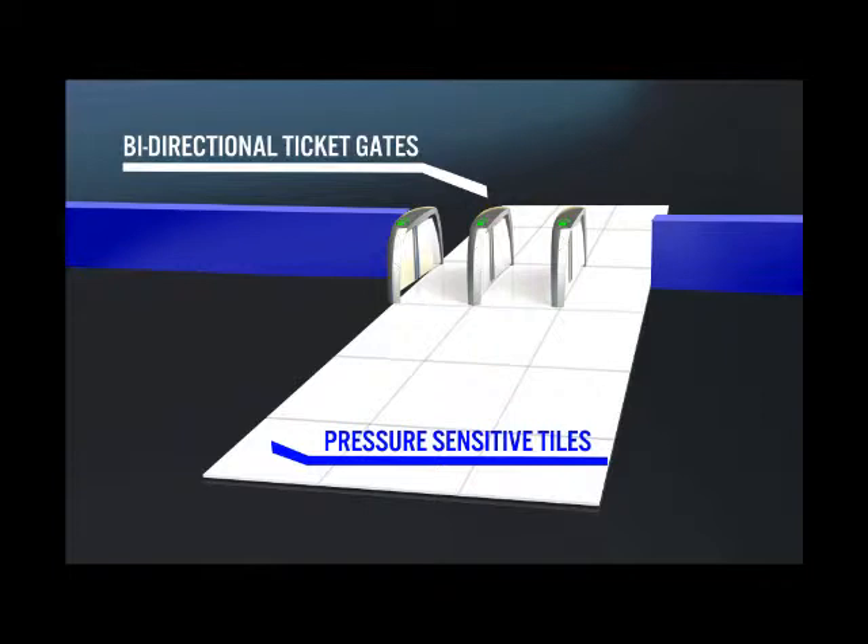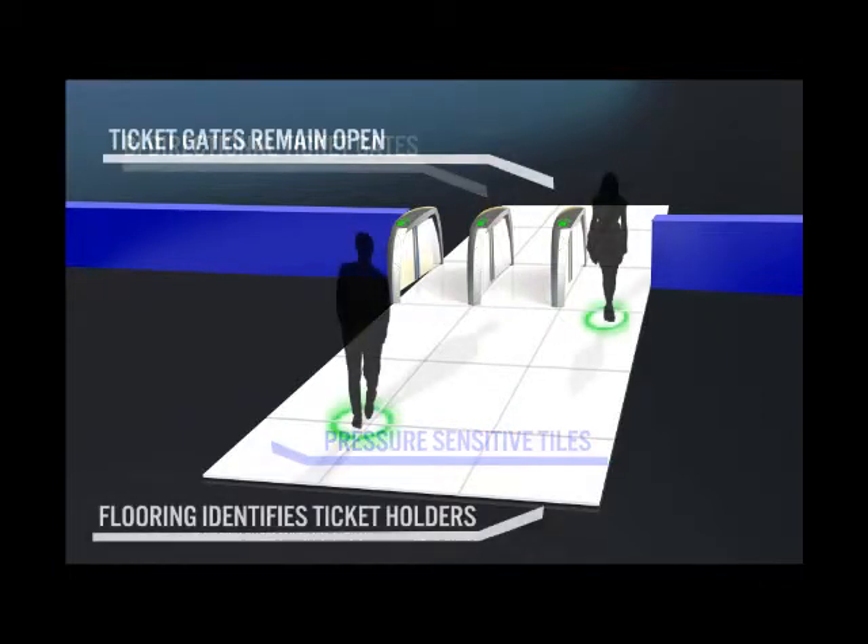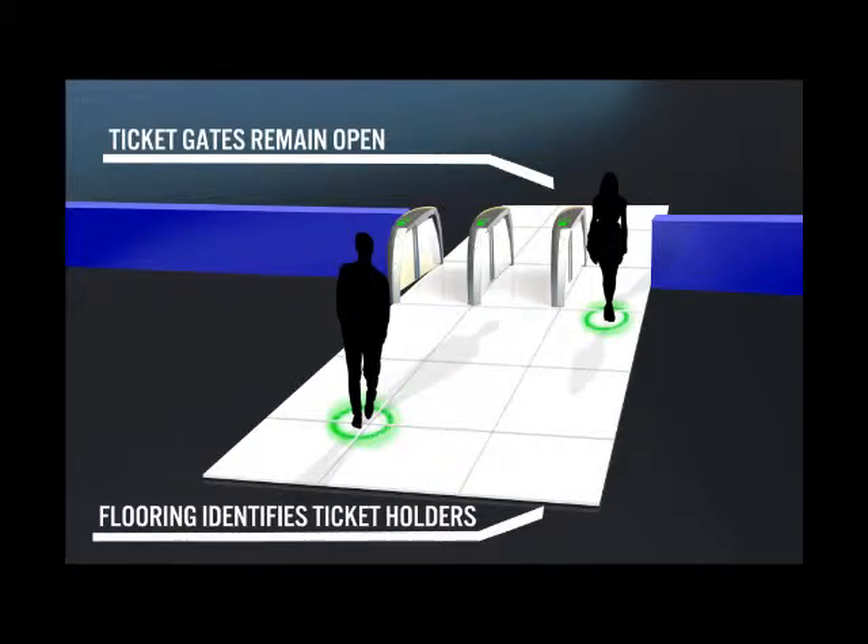This information is stored on the RFID chip, which is integrated into the ticket, similar to the chips used by Oyster cards. If a person has a valid ticket, they are highlighted as green on the tiles; otherwise they come up as a very visible red.